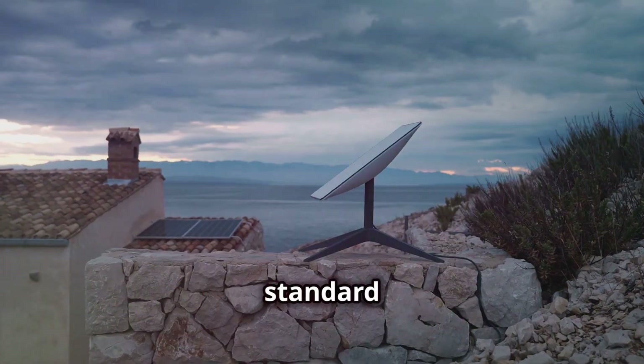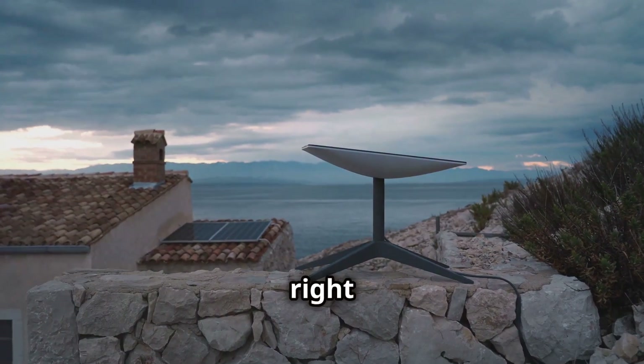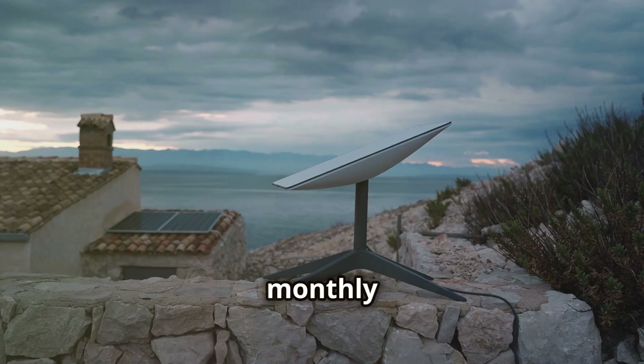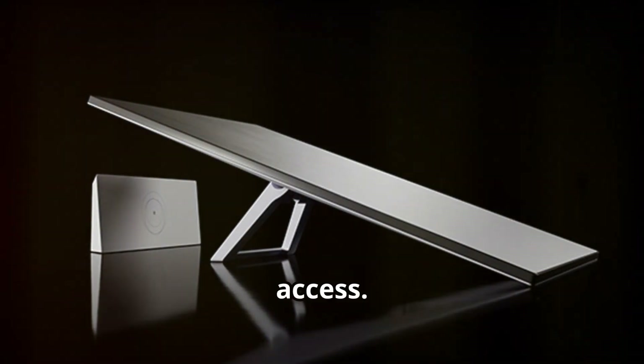Did you know that Starlink's standard Gen 3 system is yours for just $349? That's right, you own the equipment. Plus, there's a monthly fee of $120 for top-notch internet access.